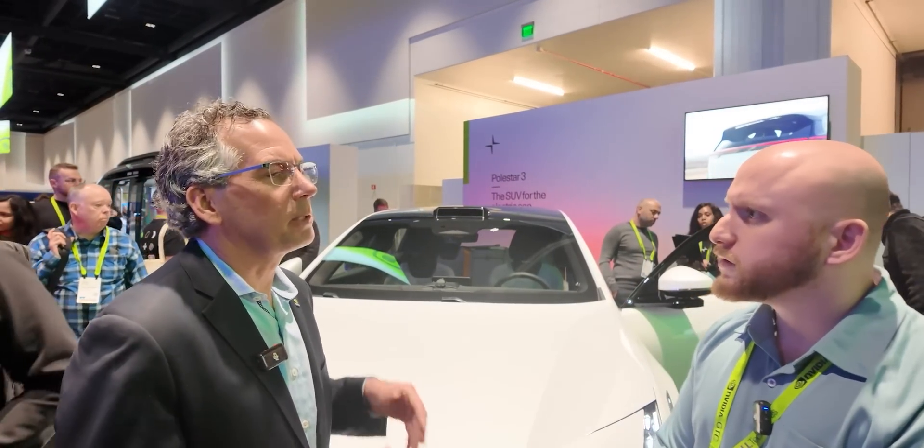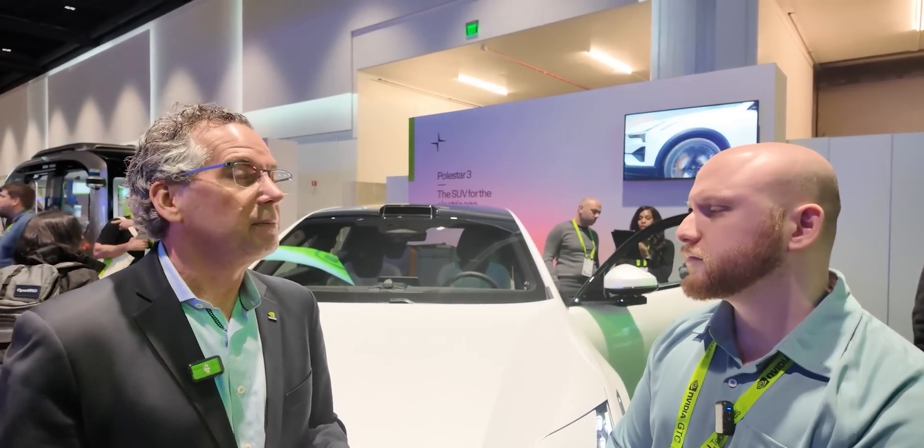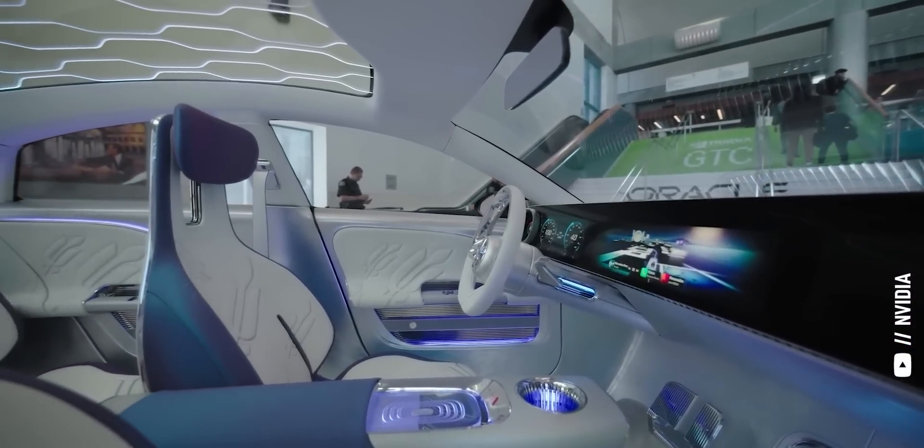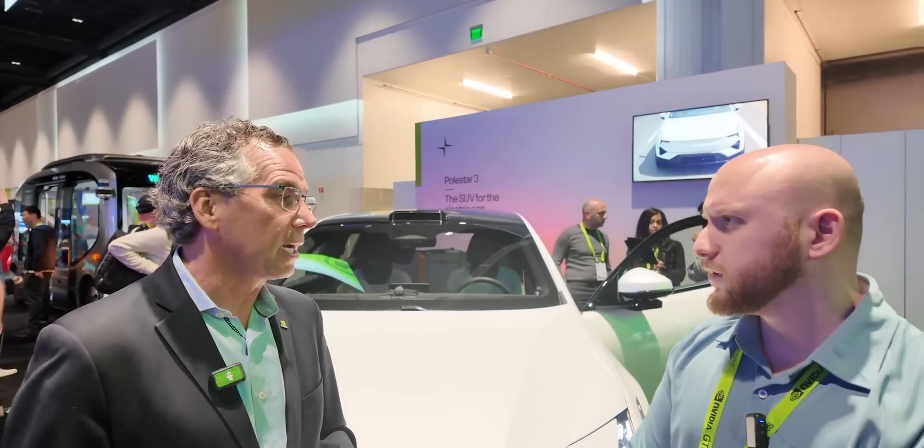We think of autonomy in five levels. The difference between level two and three is crucial — level two, the driver's still responsible; level three, you start shifting responsibility to the car. When these cars initially come out, they're going to be level two plus — very advanced, but the driver still has to be in control. Moving to level three is more of a highway pilot. We're doing that with Mercedes-Benz. Their next generation will have NVIDIA Drive inside, and when those cars come out they can get software updates that will add higher levels of autonomy. It's going to be the same platform currently at level two that crosses into level three.